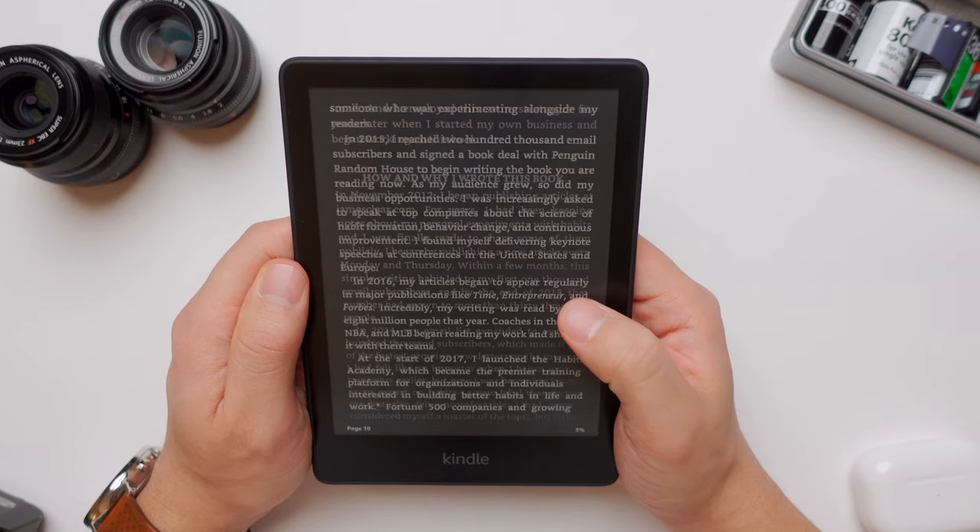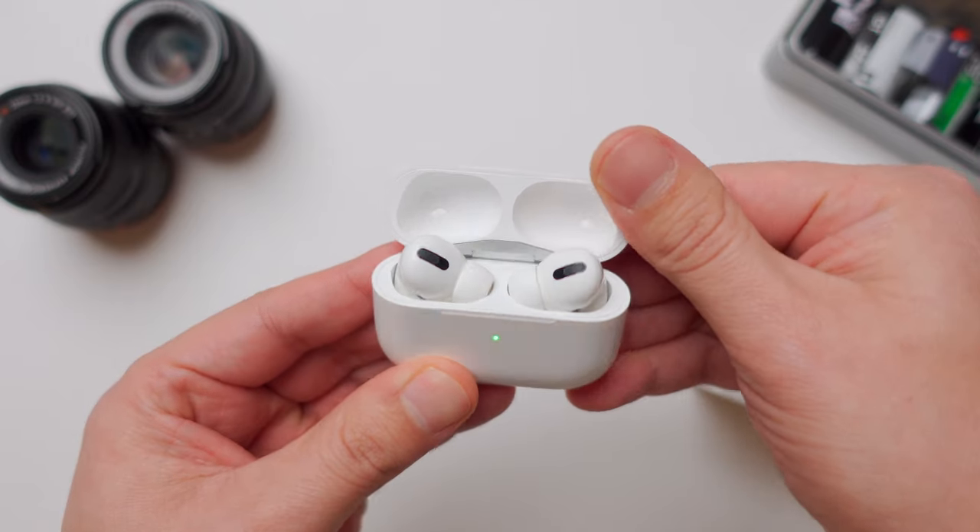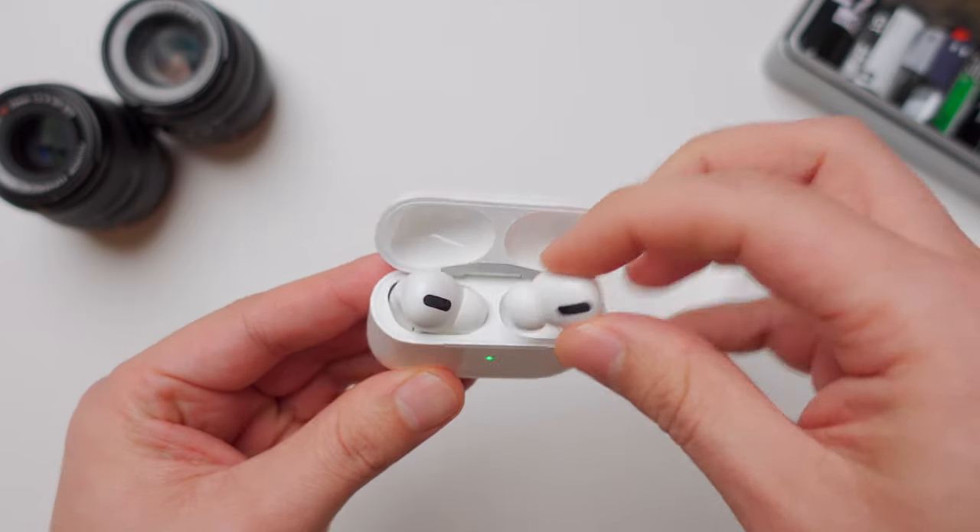In today's video I'd like to talk about the most important pieces of tech that have helped me on my creative journey. Tech that removes friction and gets out of the way and lets you enjoy the actual thing that you're supposed to do with it. I have them all right here — I'm not really sure if you can see them all, but let's get started.